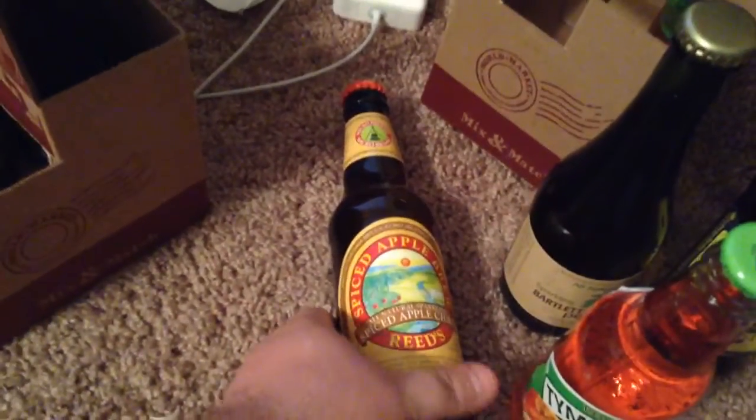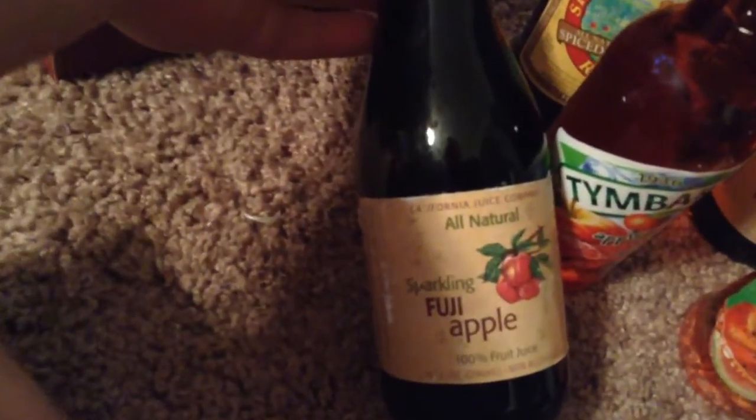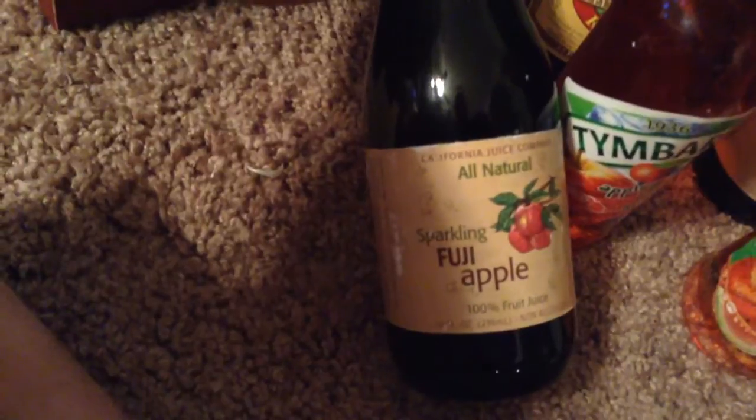This one is the same company — Timber, 1936 — this is the Timber apple raspberry mint drink. And this one is also from the California Juice Company: all-natural sparkling Fuji apple.